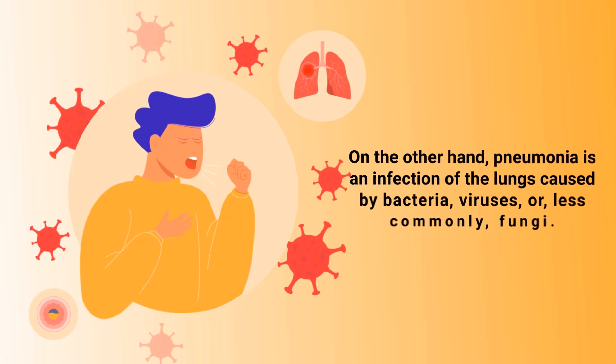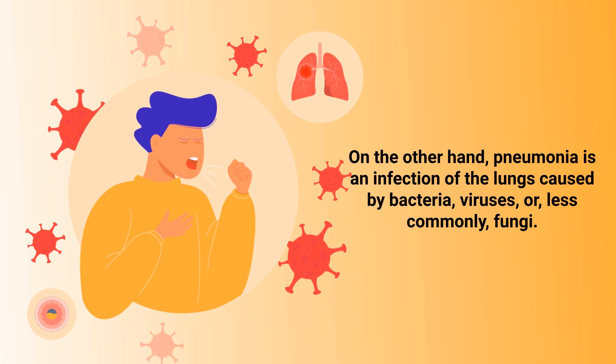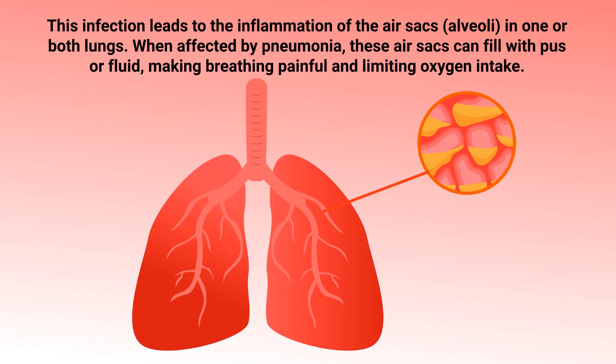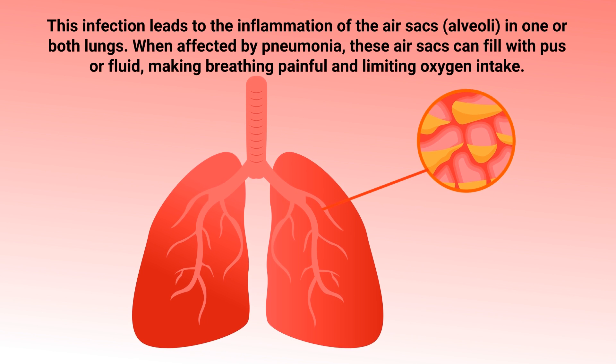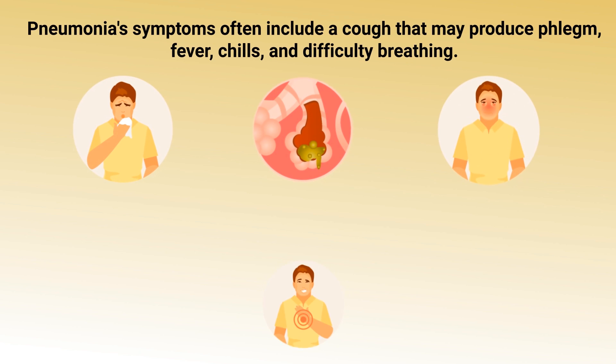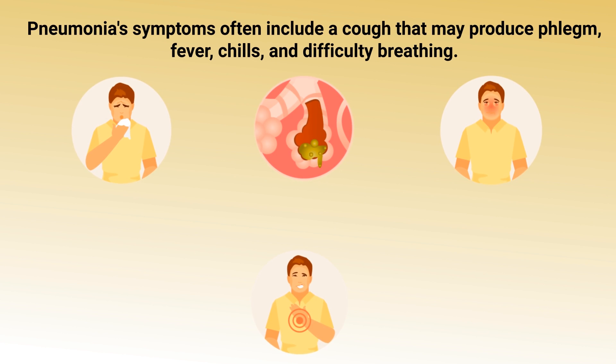On the other hand, pneumonia is an infection of the lungs caused by bacteria, viruses, or less commonly, fungi. This infection leads to the inflammation of the alveoli in one or both lungs. When affected by pneumonia, these air sacs can fill with pus or fluid, making breathing painful and limiting oxygen intake. Pneumonia's symptoms often include a cough that may produce phlegm, fever, chills, and difficulty breathing.